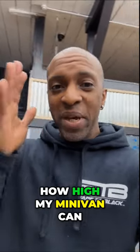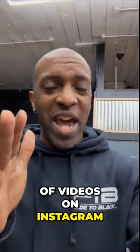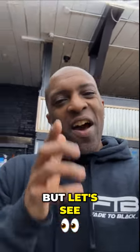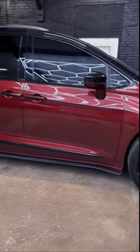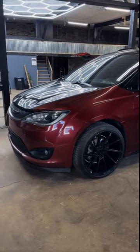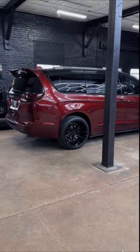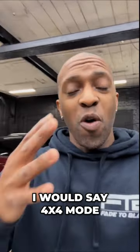Let's see how high my minivan can go when it has air suspension installed. You see a lot of videos on Instagram and TikTok where the van is slammed all the way to the ground, which looks cool for pictures, but let's see for a change how high the vehicle can actually go. When the van is aired up, it's definitely a lot higher than stock — pretty much what I would say is 4x4 mode.